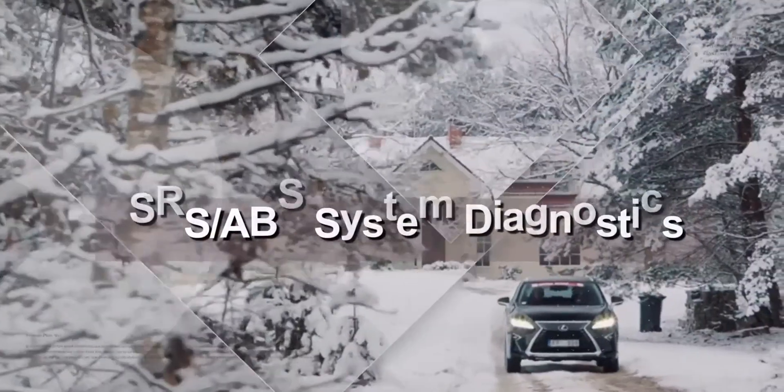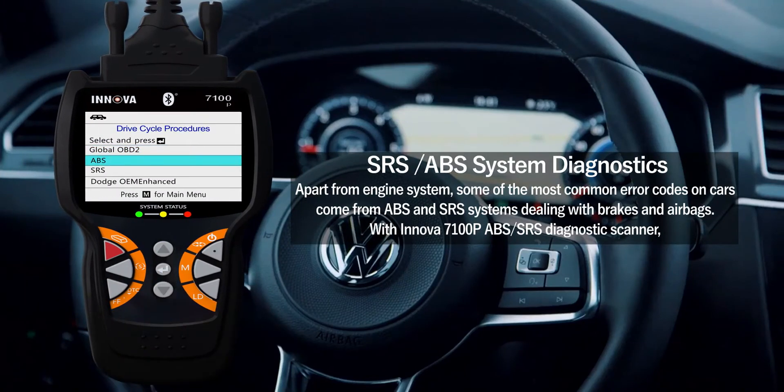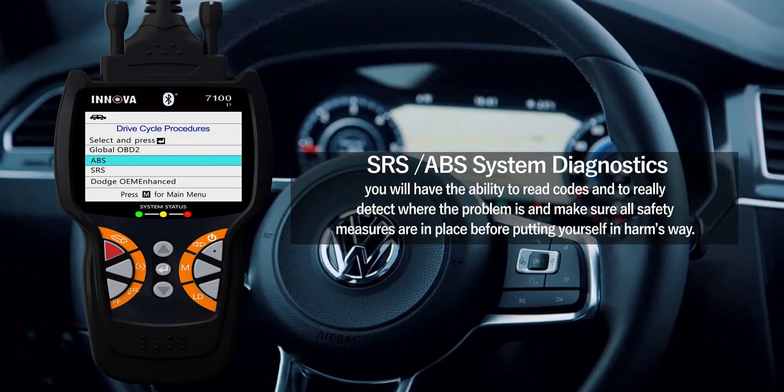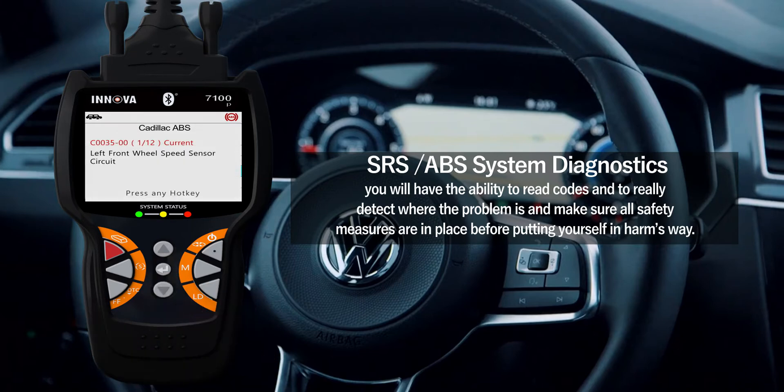SRS ABS system diagnostics. Apart from the engine system, some of the most common error codes on cars come from ABS and SRS systems dealing with brakes and airbags. With the Innova 7100P ABS/SRS diagnostic scanner, you have the ability to read codes, detect where the problem is, and make sure all safety measures are in place before putting yourself in harm's way.